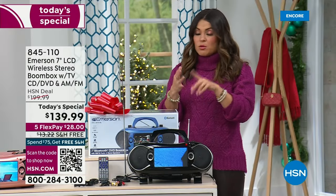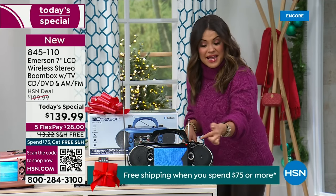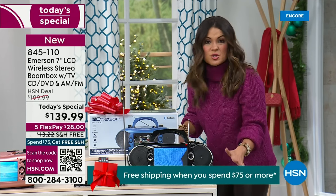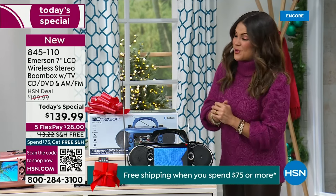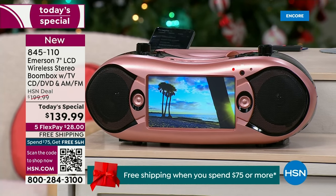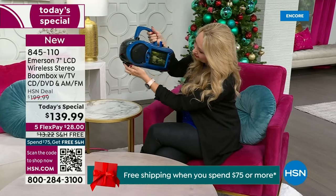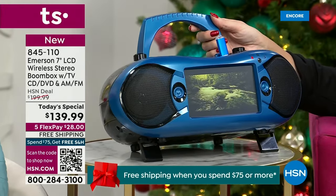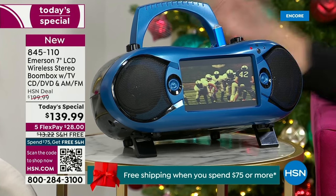Bluetooth streaming from your cell phone, tablet — whatever you've got — for music, podcasts, or audiobooks. CDs and DVDs you can watch right here. AM and FM radio as well. The SD card, the USB — you can plug in a microphone, you can plug in headphones. It's easy to use, weighs just over five and a half pounds. The black is sleek and chic, the rose gold is fun and gorgeous, and the blue is a beautiful bright electric blue with black accents. It comes with the remote, the car port, your regular AC power cable, and the feet flip out so you can angle the screen to get that perfect viewing angle.